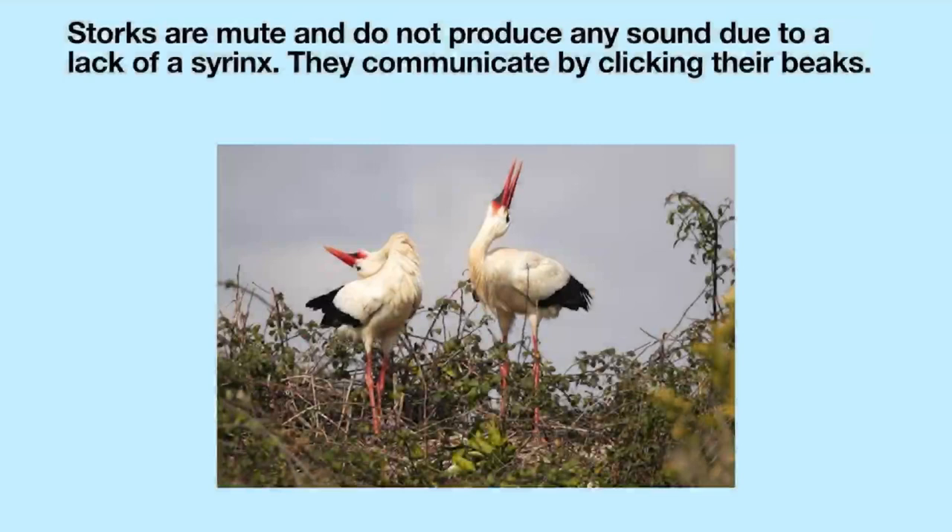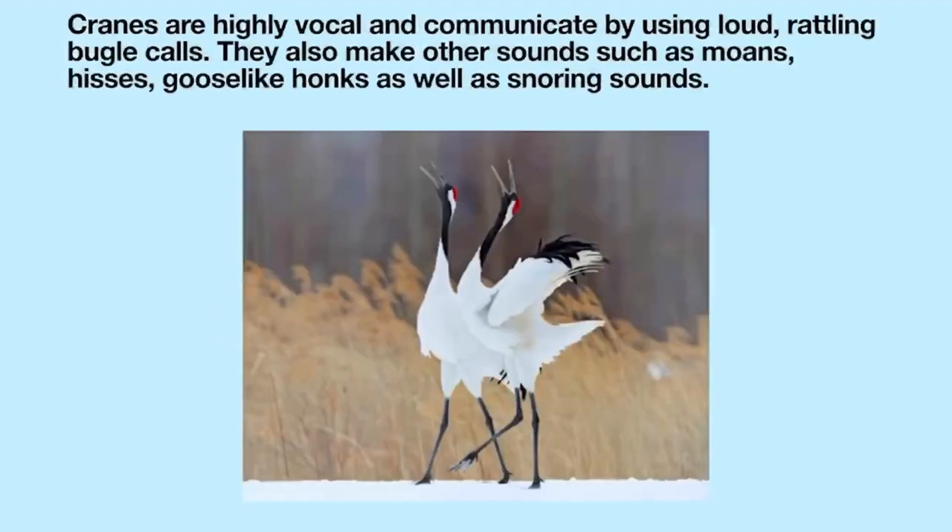Storks are mute and do not produce any sound due to a lack of a syrinx. They communicate by clicking their beaks. Cranes are highly vocal and communicate by using loud, rattling bugle calls. They also make other sounds such as moans, hisses, and snoring sounds.